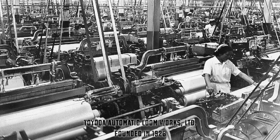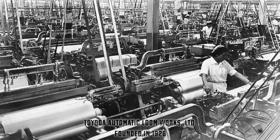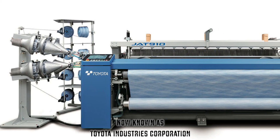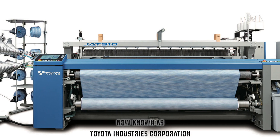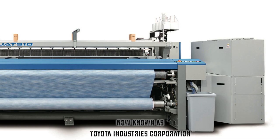In 1926, Sakichi founded Toyota Automatic Loom Works Limited, presently Toyota Industries Corporation. Yep, they still make looms even today. So, how did Toyota go from looms to cars?